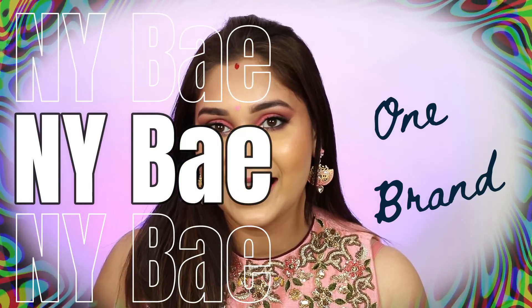Hi guys! What's up? Welcome back to my channel. How are you guys? So in today's video, I am taking a much awaited, highly requested video and it is none other than NY Bae one brand.